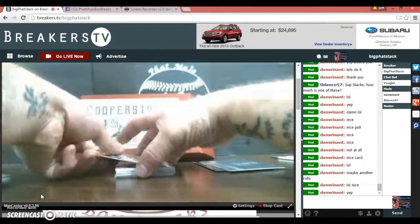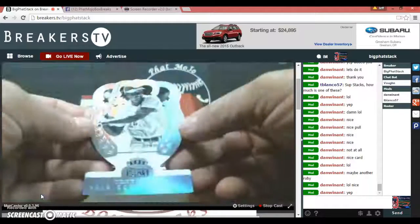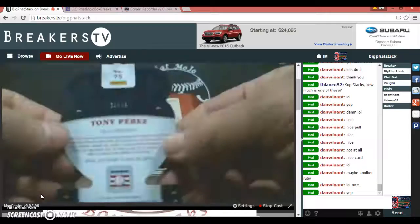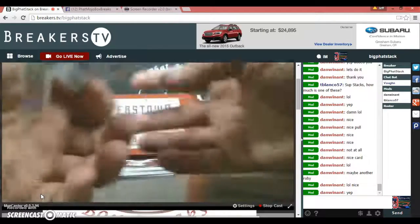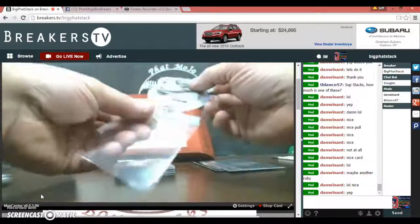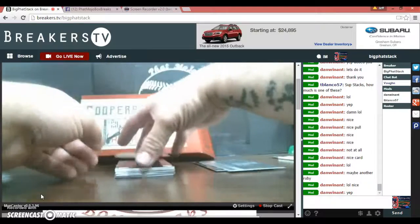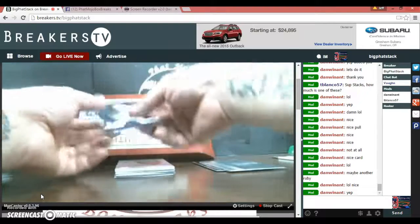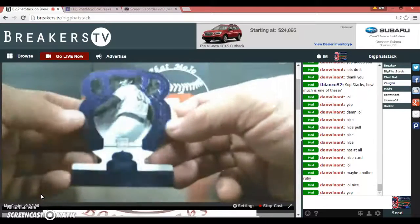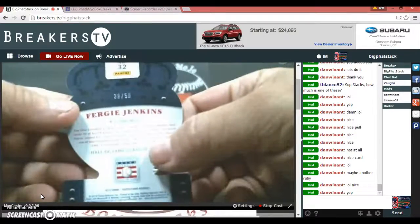Got two die cuts here. Tony Perez — all die-cut action, numbered to 75. And wow, Fergie Jenkins right here, number to 50 die cut.